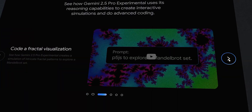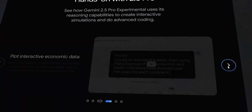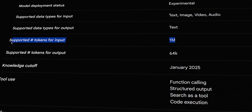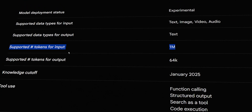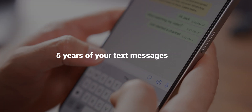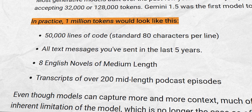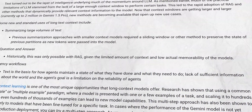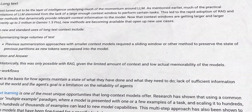Let's break down the key features of Gemini 2.5 Pro that have everyone talking. Gemini 2.5 Pro can accept and work with up to 1 million tokens in context. In practical terms, that's about 5 years of your text messages or 200 podcast episodes worth of transcripts all at once. You can feed vast datasets or lengthy documents directly into the prompt without resorting to fancy tricks.